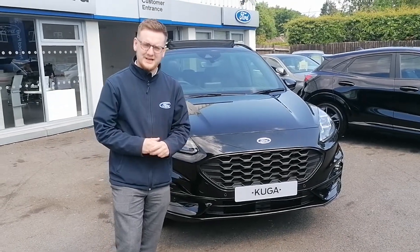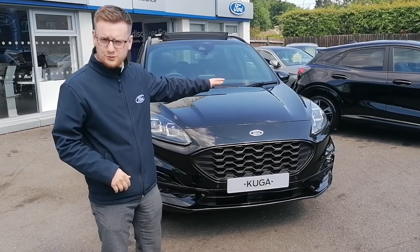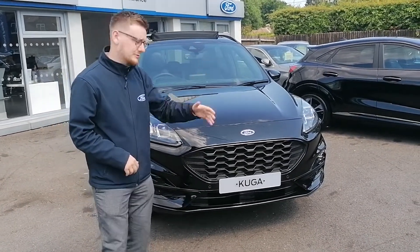Hi everyone, it's Jack here from Virtua Ford in Hallands. I'm here to talk to you about a fantastic opportunity to own a brand new Ford Cougar ST-Line X plug-in hybrid.